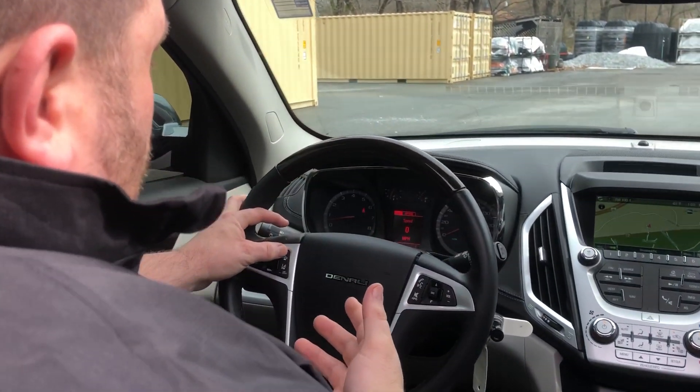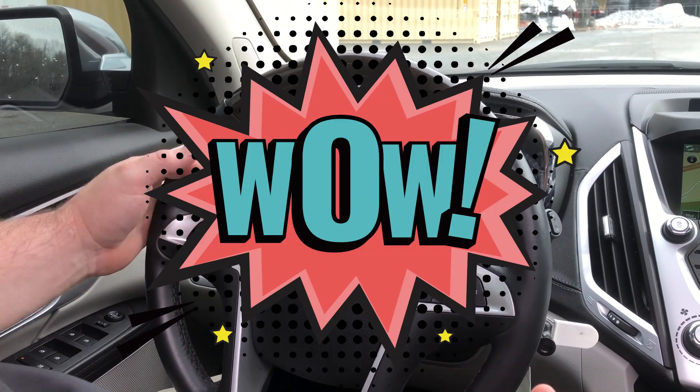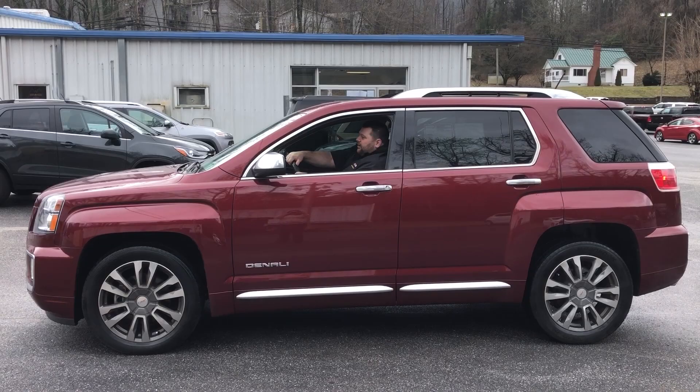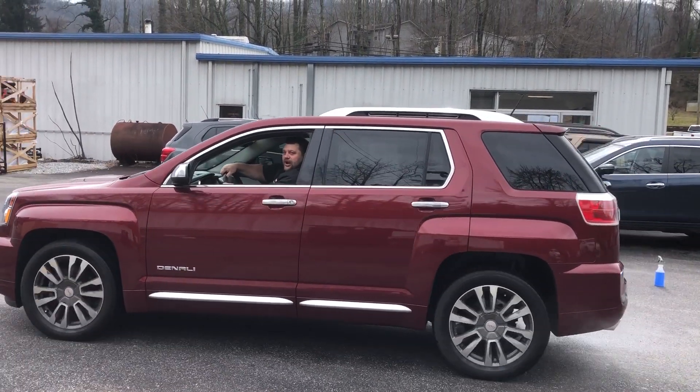You've got collision alert — it lets you know if you're too close to a vehicle. You've got cruise control, you've got hands-free phone. Come see us at Autostar of Silva, 1188 West Main Street — we're worth the drive.